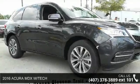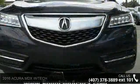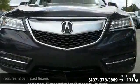Imagine yourself in this 2016 Acura MDX with tech. This may be the set of wheels you've been looking for. Enjoy these notable features: